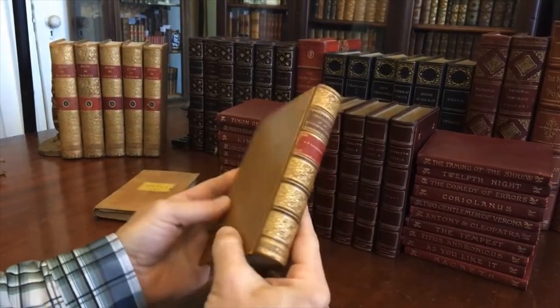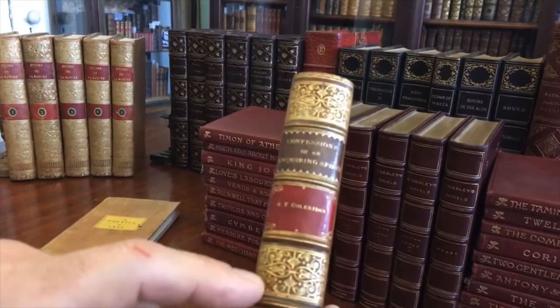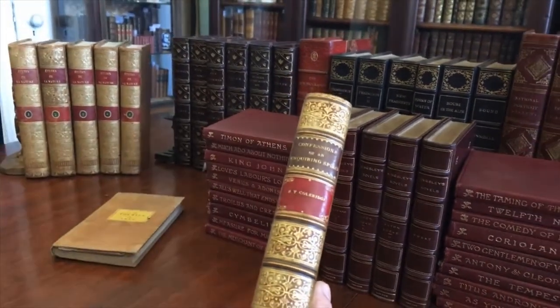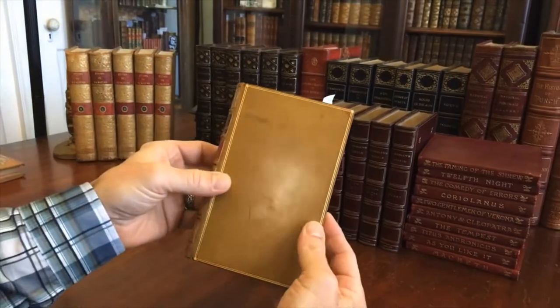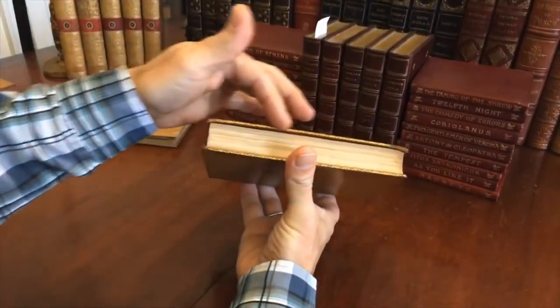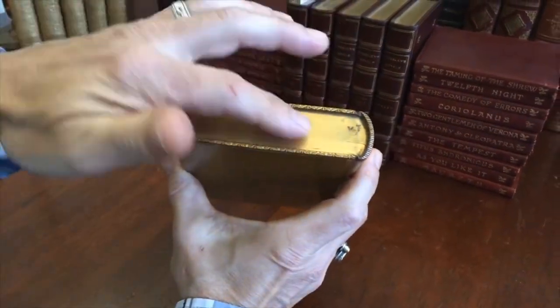This is a lovely binding. The spine has raised bands, and the compartments are intricately gilt stamped with contrasting gilt title labels like so. The date is down here at the base of the spine, which is always a nice feature on antiquarian books. The covers have outline gilt rules, and even the edges of the covers are gilt decorated.